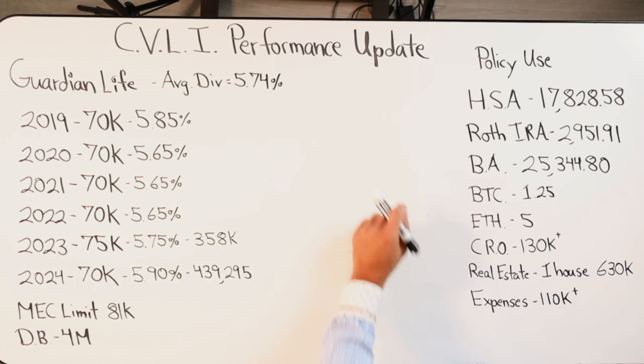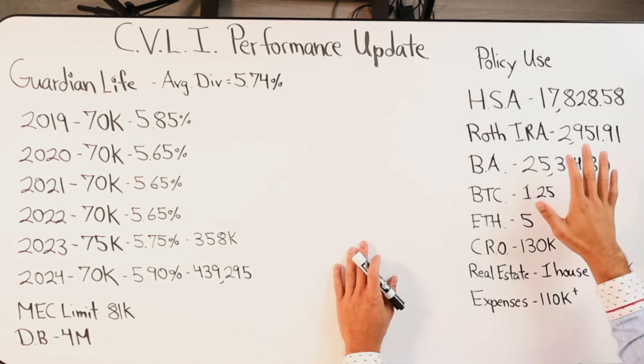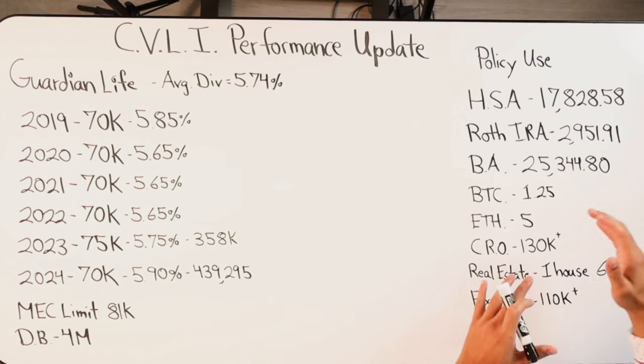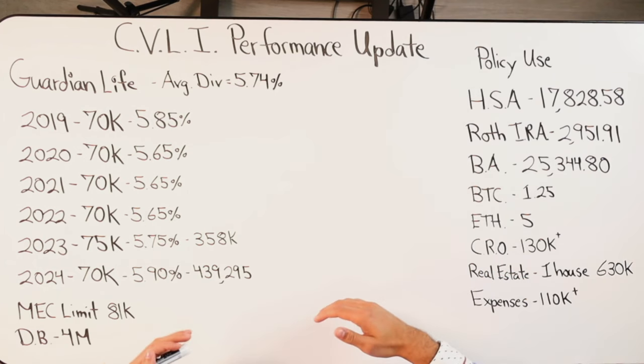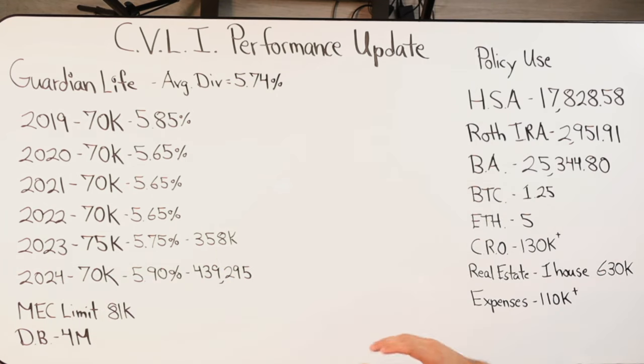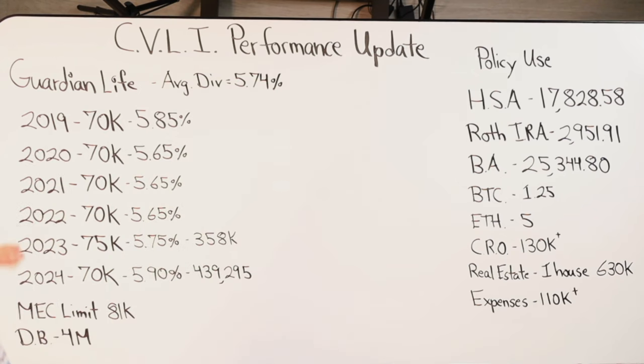Now I'm going to the whiteboard to show how this has actually performed over the years. On the right-hand side I'm also showing what I used the policy for over the last six years, from 2019 to 2024. Starting in 2019 when the policy was established, each and every year I paid in a total of $70,000 — except for 2023, when I paid in $75,000. The MEC limit on this policy is $81,000.